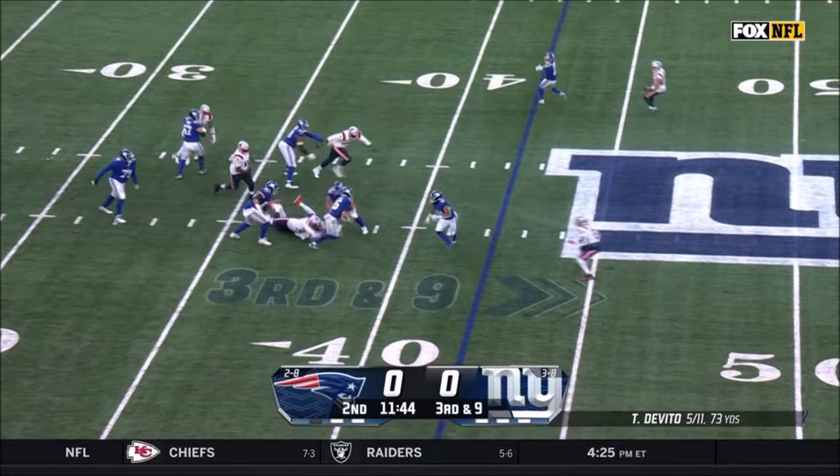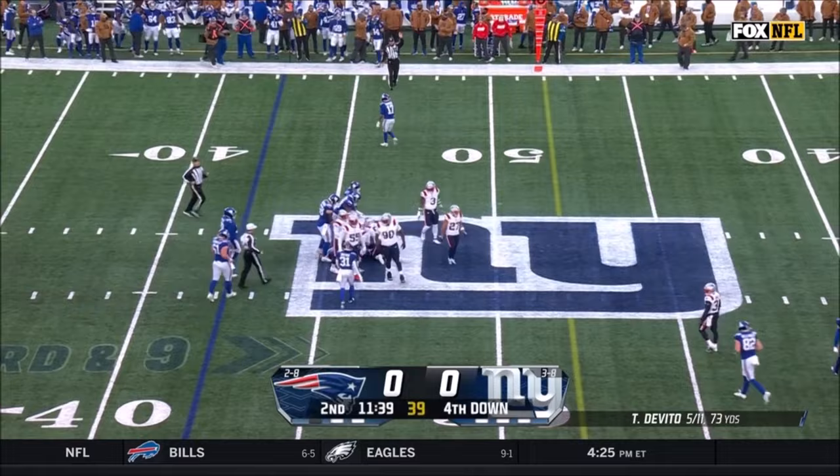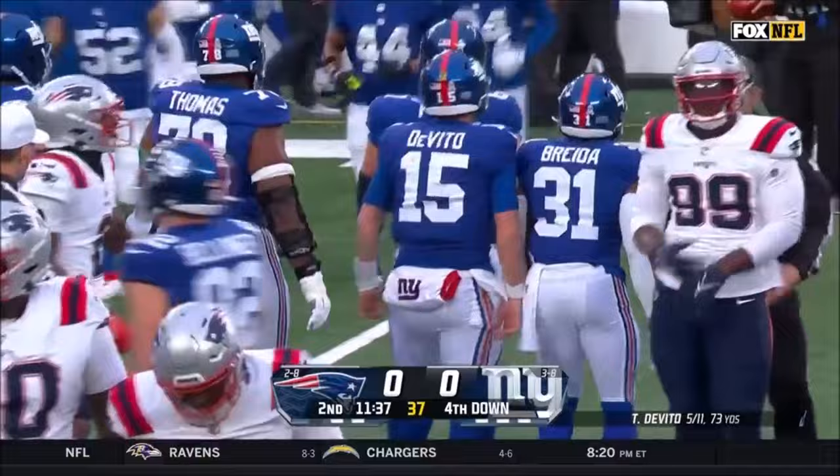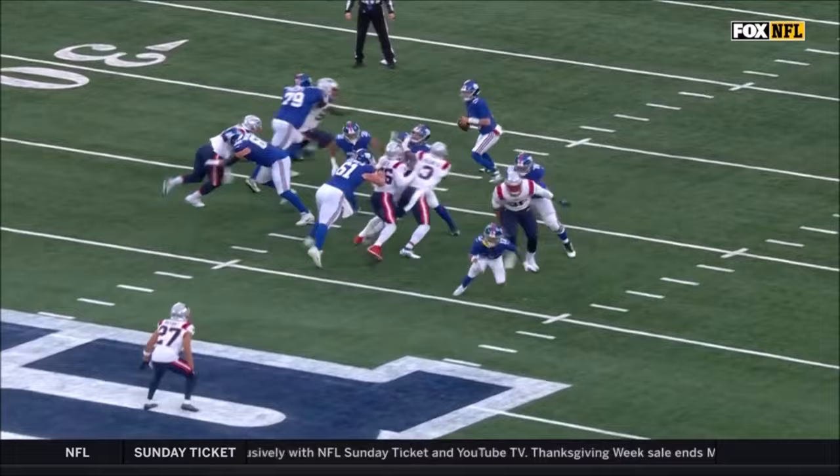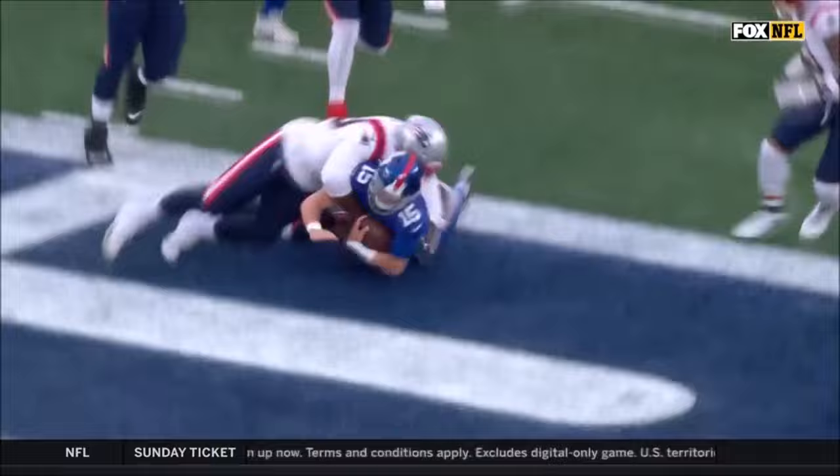DeVito steps up and is stopped about five yards shy. Jalen Mills makes the tackle, and the Giants once again send out the punter unit. Good pressure all around from that front four as they rush. You see Uche going up the middle. Nice job by DeVito — he was actually able to break those tackles. Jalen Mills is the penalty.